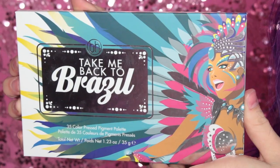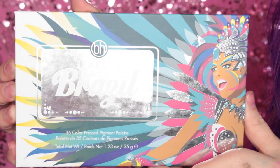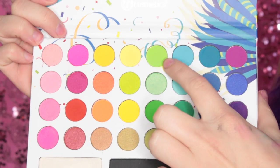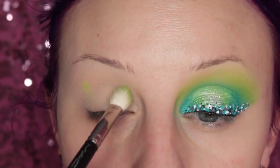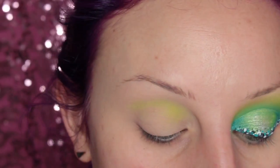I really love this look, so if you'd like to see how I got it, please keep on watching. I'm going to start off using the BH Cosmetics Take Me Back to Brazil palette, taking that sort of neon green and placing this in my crease with a MAC 217 brush.